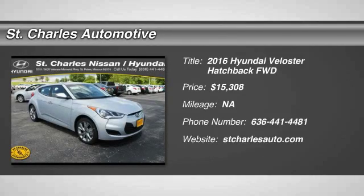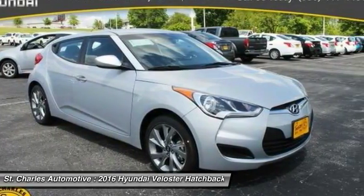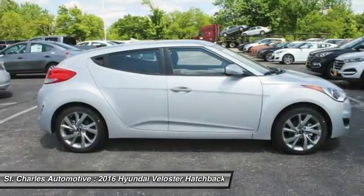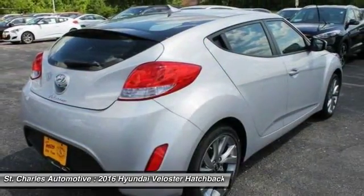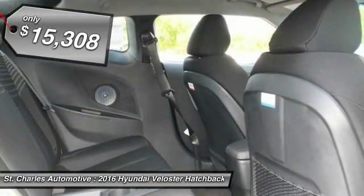The 2016 Hyundai Veloster. The Veloster's innovative body style and unique design make it unlike any other small car out there. Pair that with fuel efficiency that pushes the 40 mile per gallon barrier and you've got one sweet ride, priced below $20,000.